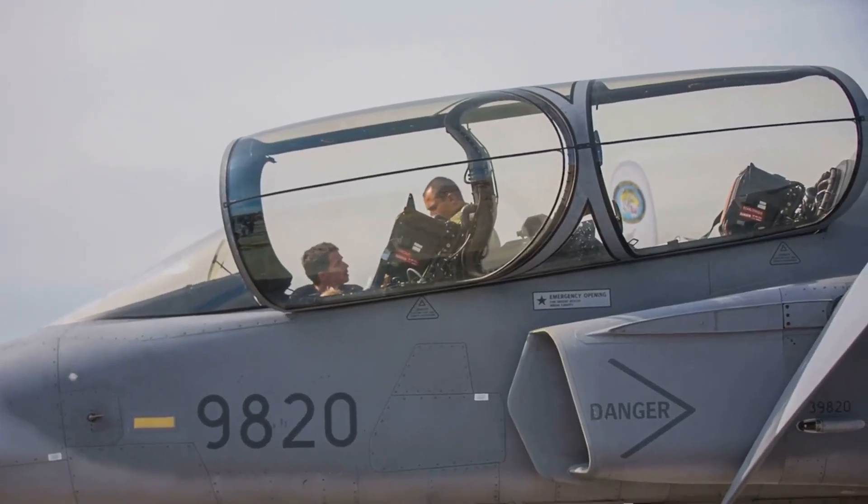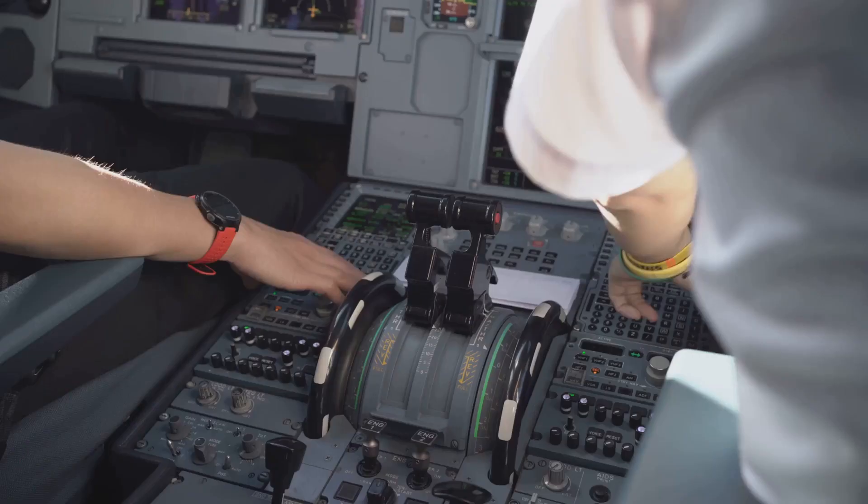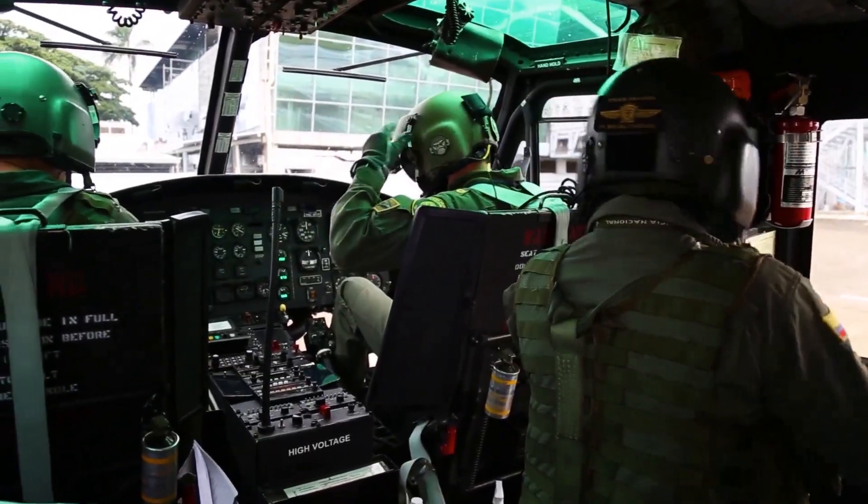The J-20S has two seats, meaning two pilots can fly it. One pilot flies the jet while the other can focus on weapons and sensors.